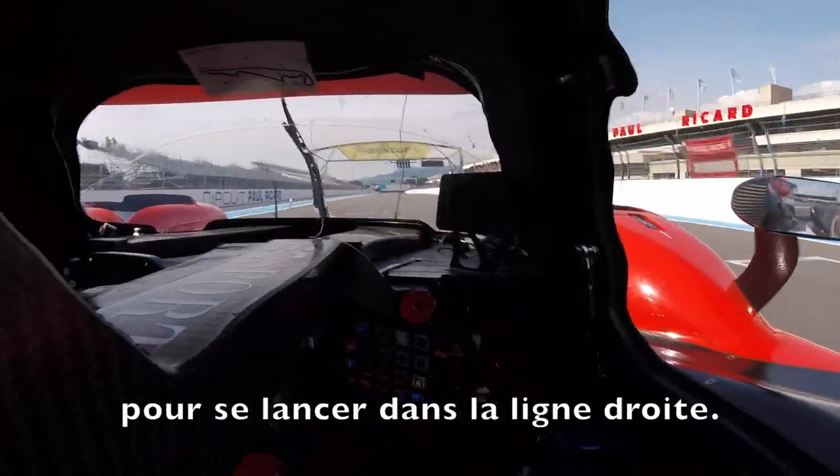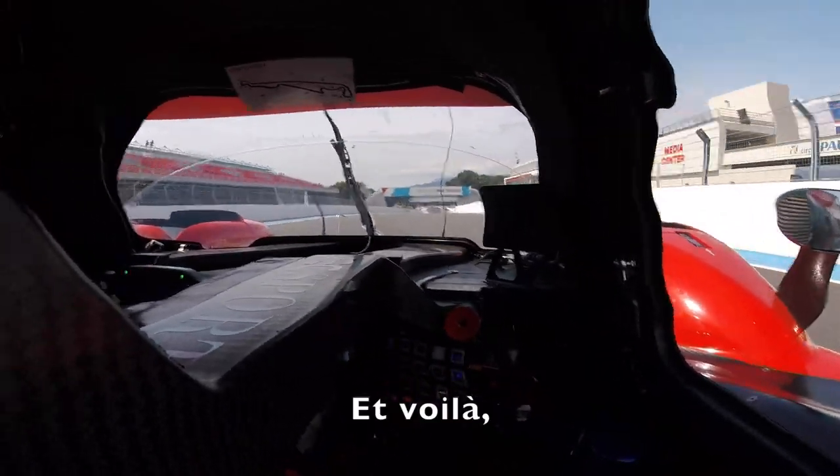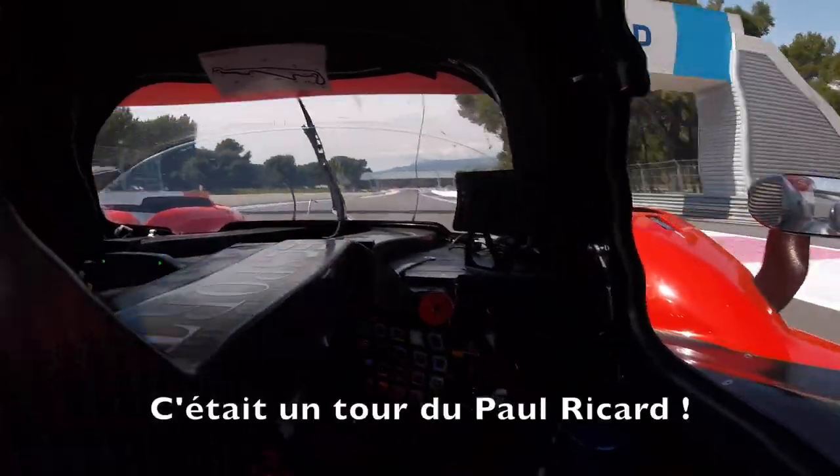The best exit possible for the second longest straightaway, and we cross the start/finish line. This is a lap at Paul Ricard.